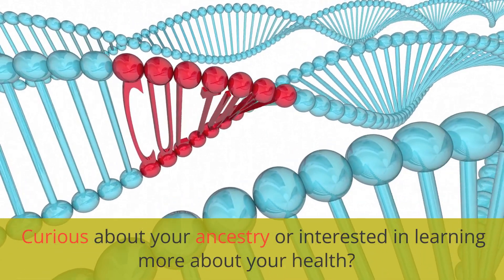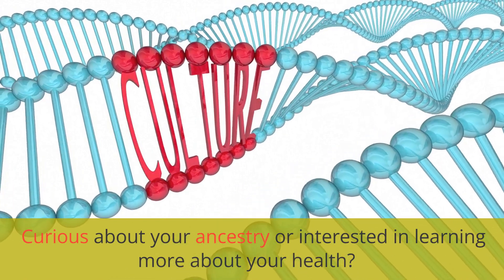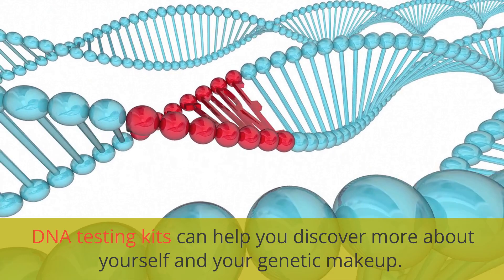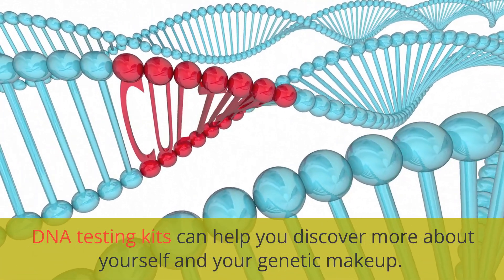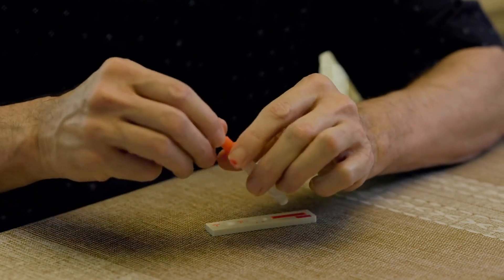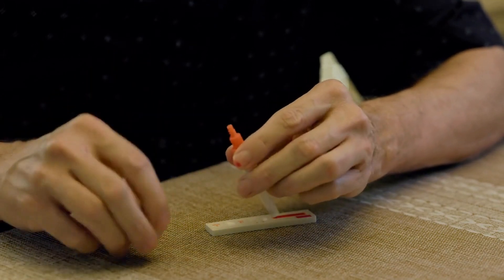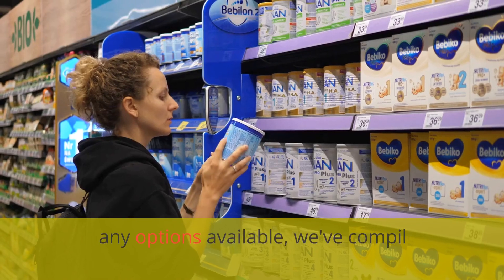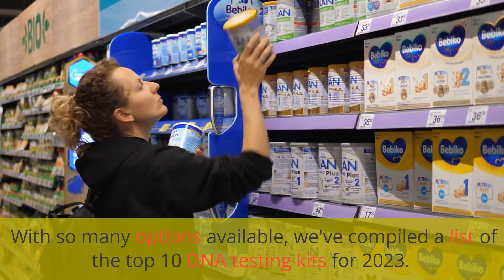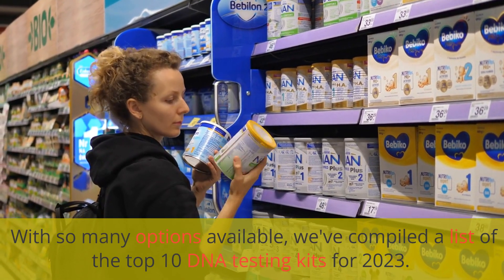Curious about your ancestry or interested in learning more about your health? DNA testing kits can help you discover more about yourself and your genetic makeup. With so many options available, we've compiled a list of the top 10 DNA testing kits for 2023.